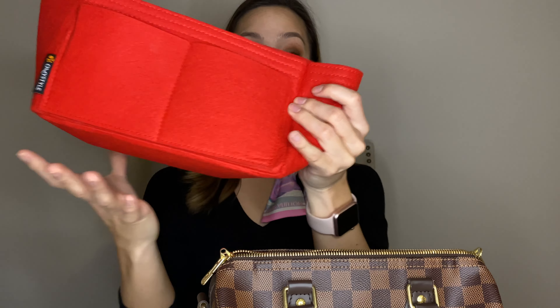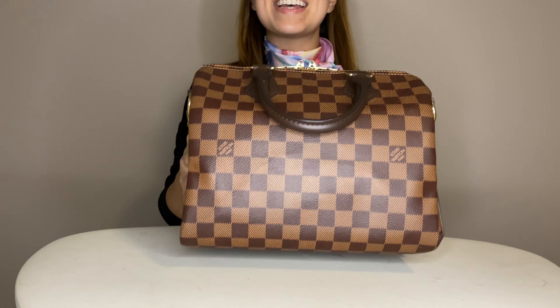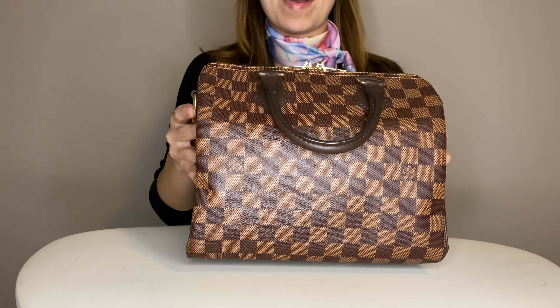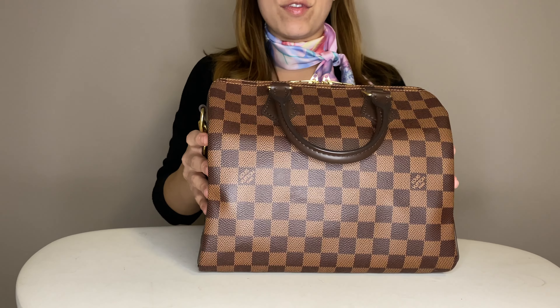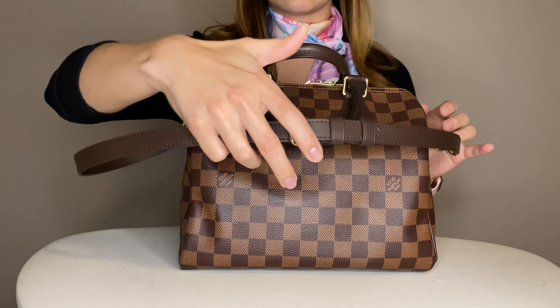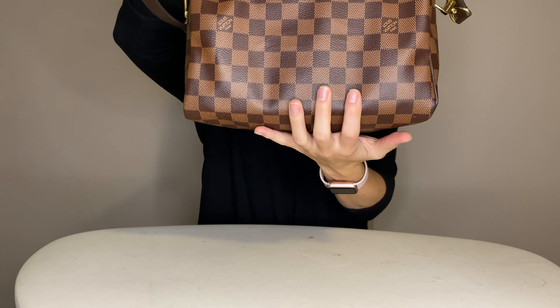The Speedy 25 Bandouliere from Louis Vuitton is a really spacious bag. It does collapse easily because it is made of coated canvas. So a trick to keep this bag's shape is actually by using a bag organizer. I got this one from Amazon and I'll link it in the description box down below. It's just a felt organizer that comes with a center divider, but I don't use that because I like just having a big open space. All you have to do is squeeze it, open up the bag, push it in, and maneuver it a little bit to get the bottom in.